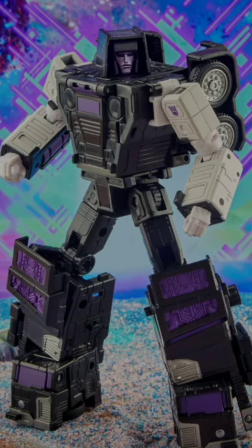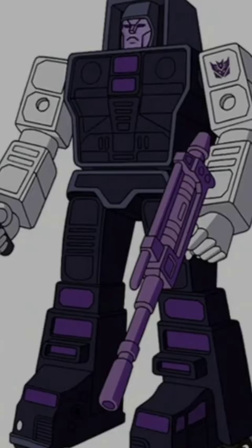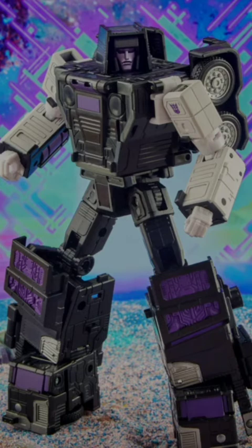Having Motormaster in hand actually changed my mind a good bit. In robot mode, I initially thought he was a bit off from the toon accuracy, especially below the waist in the thigh area. But looking at some animation cels more closely, I think he's pretty dang spot on in almost every way, and I think Hasbro really knocked it out of the park.